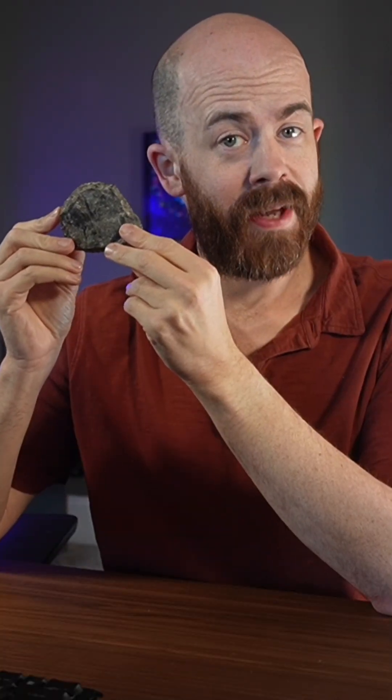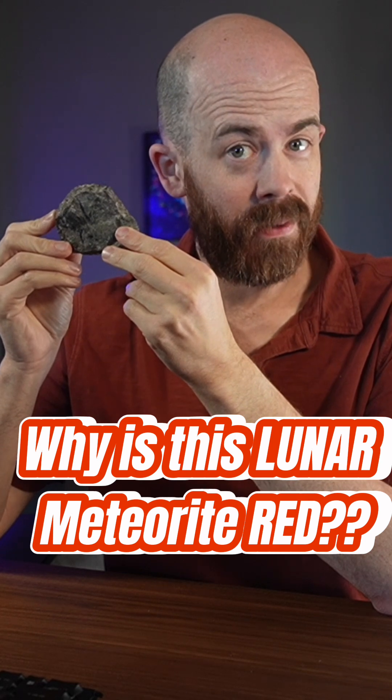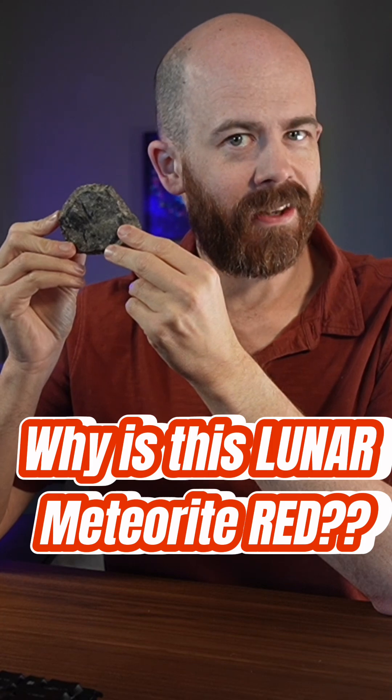This is probably the most unique meteorite that I've ever held. It's a lunar meteorite. It came from the moon, but the unique thing about it is that it's actually red inside, and it's the only one like it. Let's take a closer look.